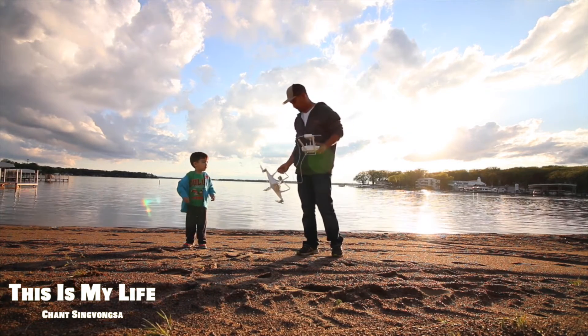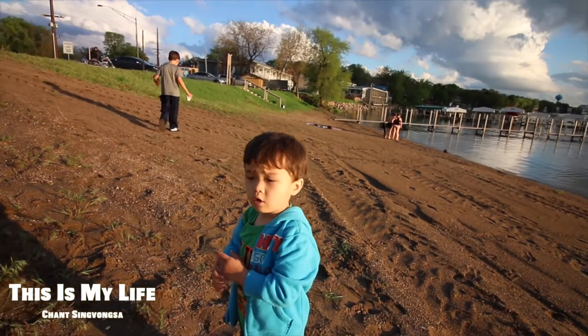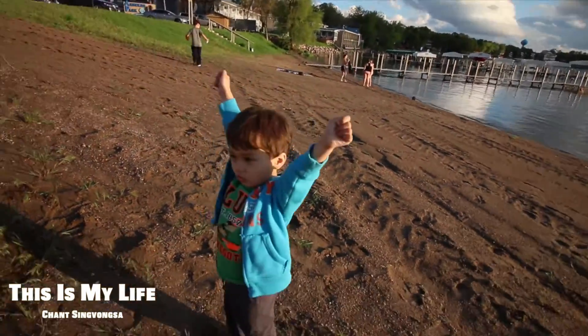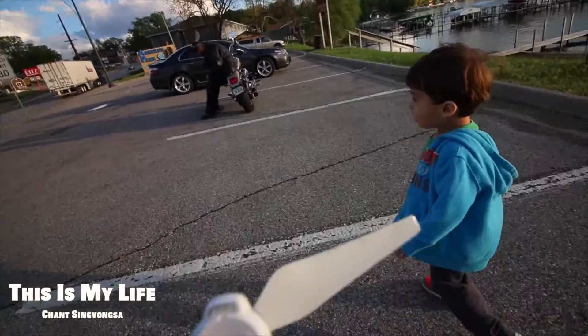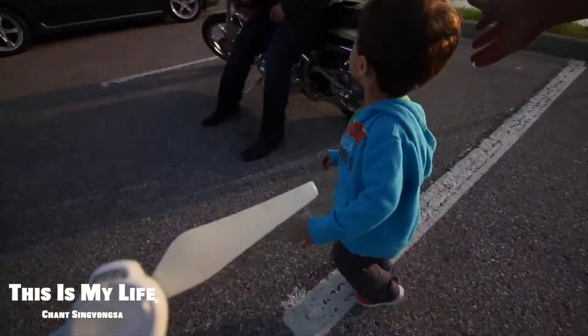Take off? Yep. Ready to go home? Go home, go see mama? Yeah, okay. That's okay, come on buddy. Hi there, how are you? Good, how about you?